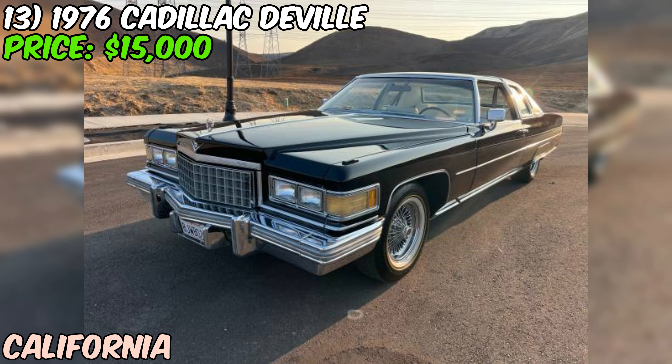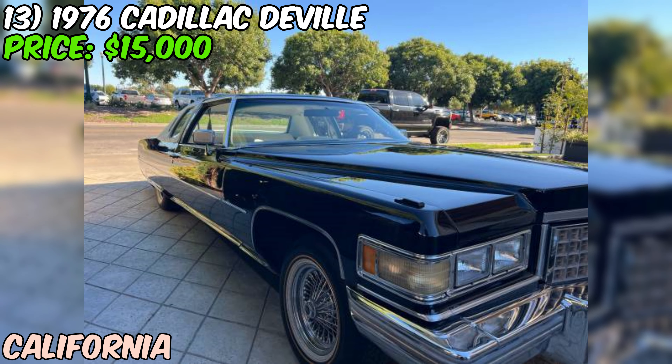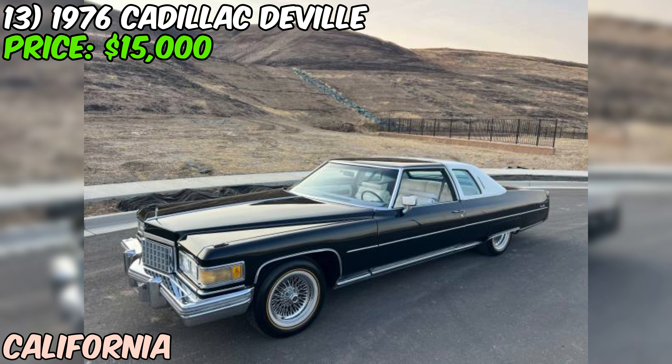All power options are said to work, including the air conditioning. Under the hood is the bulletproof 500CI carburetor engine Cadillac was known for in the 1970s — solid engine and transmission with no smoke and great running condition. Recent maintenance includes new brakes, rotors, hoses, water pump, fuel pump, and a carburetor rebuild. The seller has also installed a top-of-the-line AirLift 3P air ride system with two compressors and an eight-gallon tank, plus a hidden sound system built to look factory.